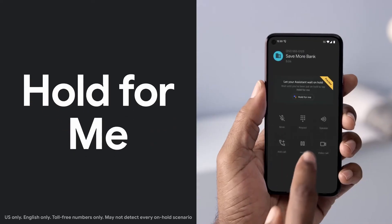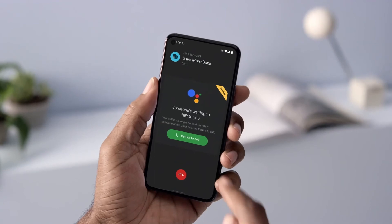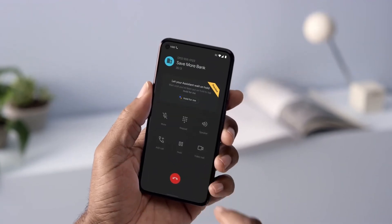Our new feature, Hold For Me, builds on the smarts of Duplex and Call Screen to help save you time. Google Assistant will wait on hold for you and alert you when someone comes on the line and is ready to speak to you.